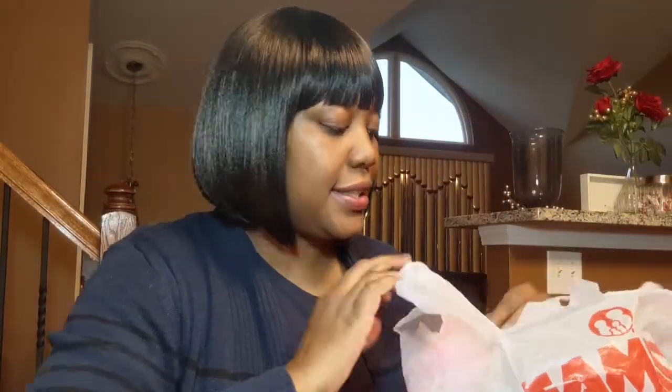Hi, welcome back to my channel. Today I wanted to show you my first Family Dollar Haul of 2019. Let's get started.